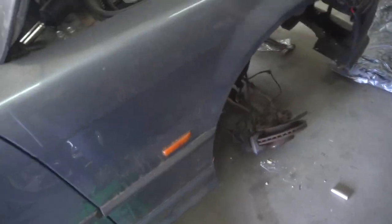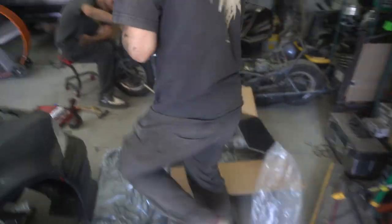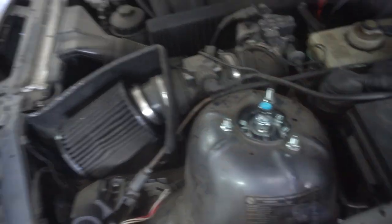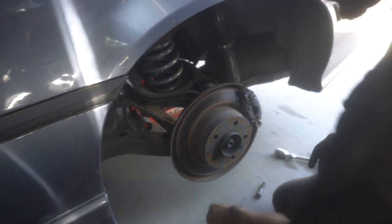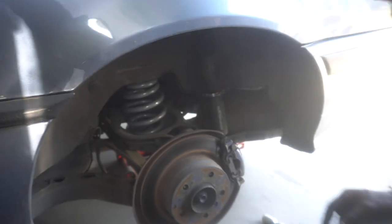Driver side is in. We had a little setback — no fault to Jesse. Left side just needs to be bolted back up and now the passenger is already going in. He's looking good on the time. There were some difficulties and a lot of sailor cussing from Jesse, but the rear spring is in. Now he just has to do the strut and then start on the other side.